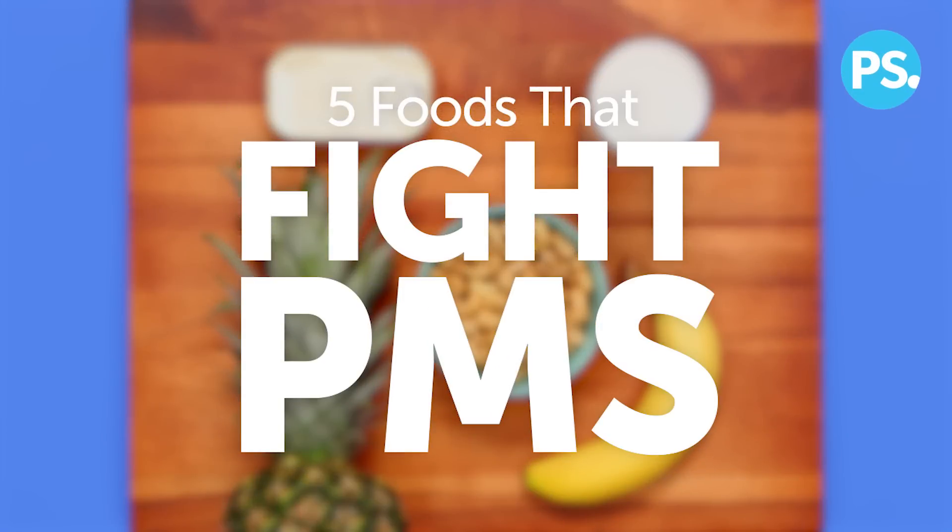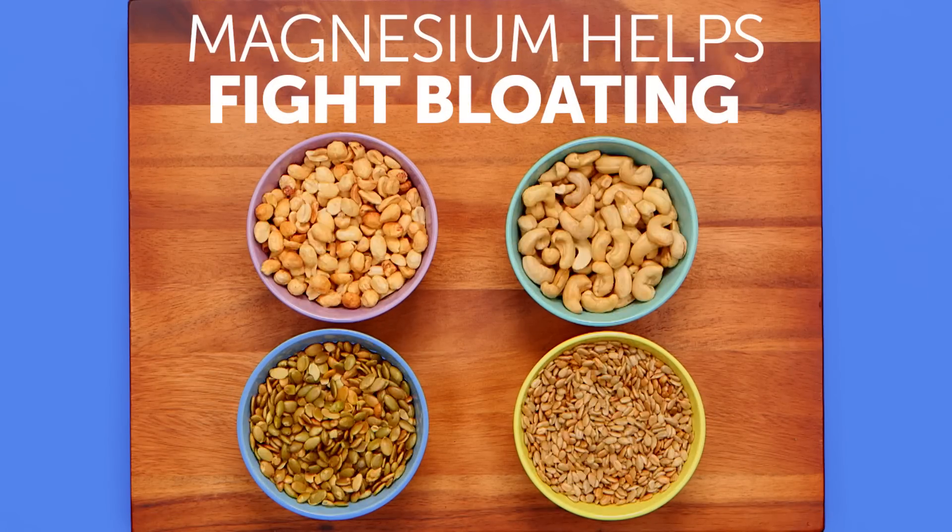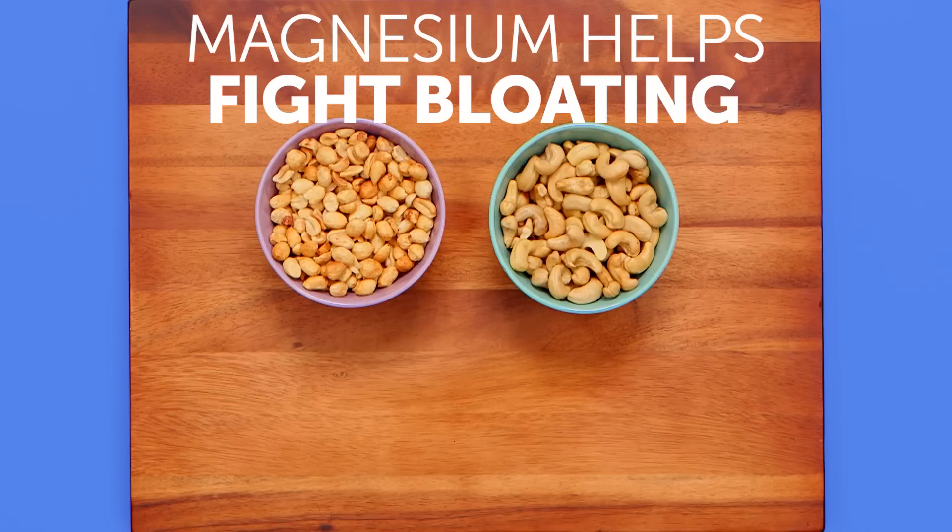Here are five foods to include in your diet to help fight PMS symptoms. The perfect snack to have on hand while battling PMS are seeds and nuts. Pumpkin seeds, sunflower seeds, peanuts, and cashews are all rich in magnesium, which has been shown to help with bloating and moodiness.